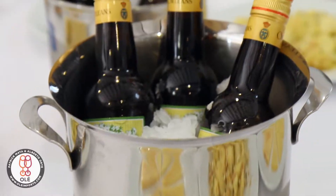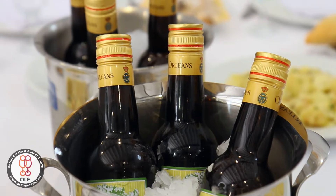Hi, this is Patrick Mata from Olay Imports and we're going to talk a little bit about Orléans Borbón. Orléans Borbón is a manzanilla produced by the royal family in Spain. They have been producing this manzanilla for the last 40 years and they have always done this for family consumption.